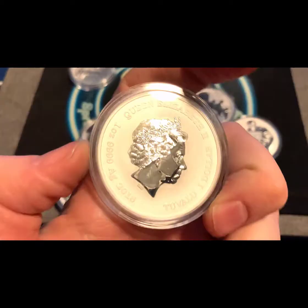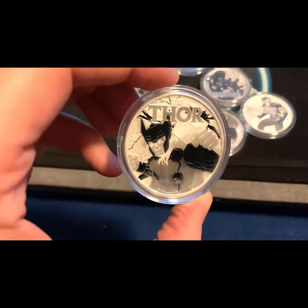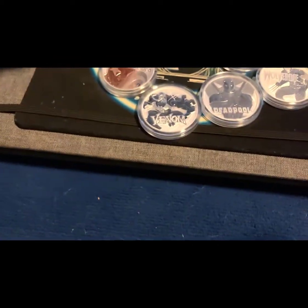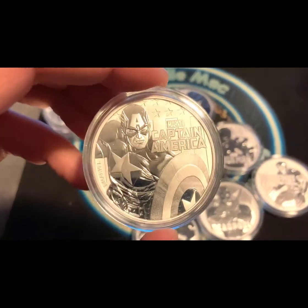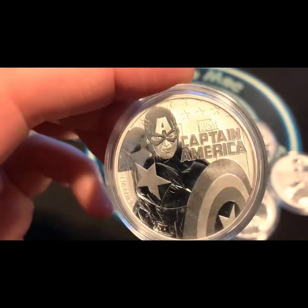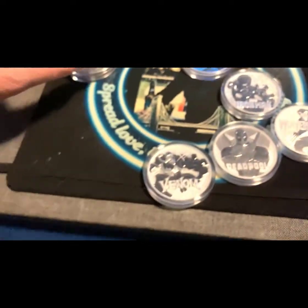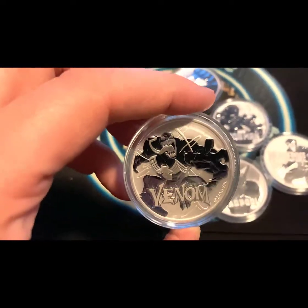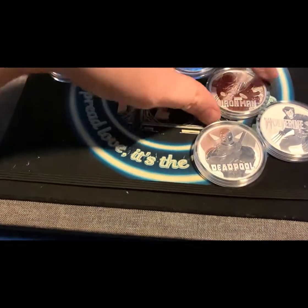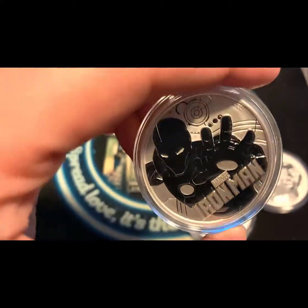2018, nice piece. Thor the Mighty Avengers, 2018 — really, really cool piece. My favorite: Captain America. You see the background, the details on these guys — Marvel did it right, they really did it right. Really nice. Venom — so cool, 2020. Venom. Iron Man, 2018 — another cool, cool piece.